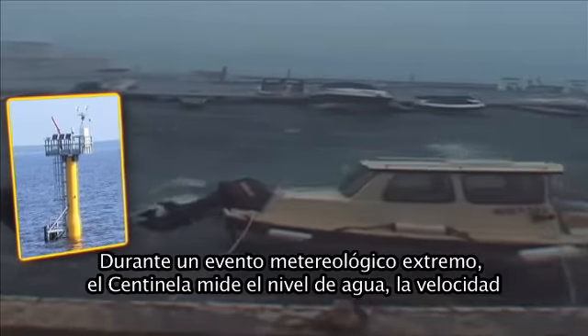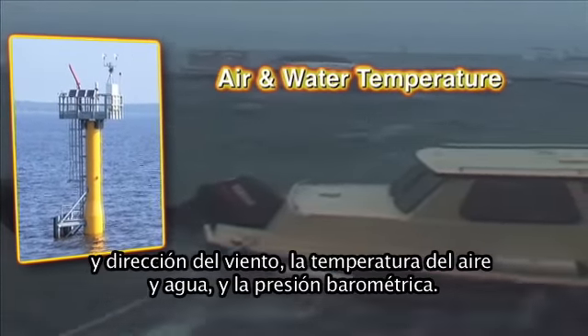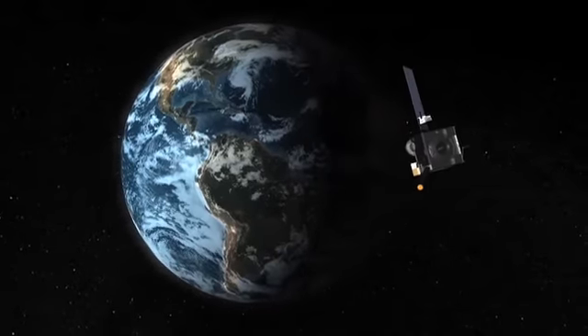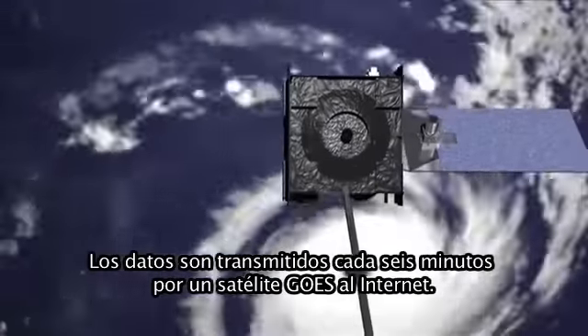As extreme weather hits, a sentinel measures water level, wind speed and direction, air and water temperature, and barometric pressure. The data gets transmitted every six minutes by a GOES satellite to the Internet.